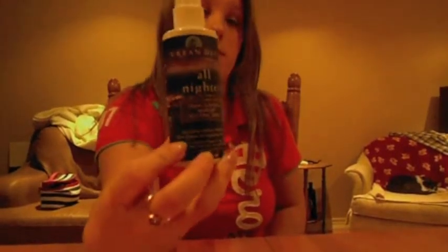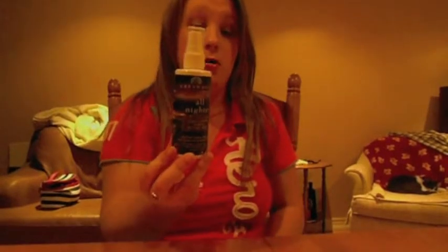Another product is the well-loved Urban Decay All Nighter Long-Lasting Makeup Setting Spray. I use this after my makeup is all done and spray my face about one to three times. It keeps the makeup set well all night and all day. Make sure you shake it before use.